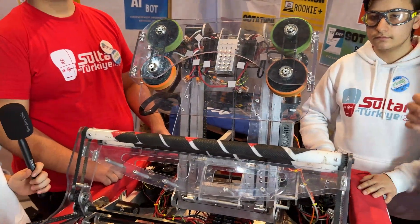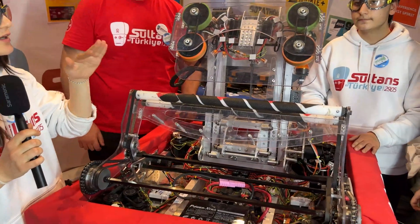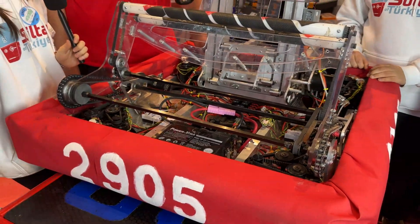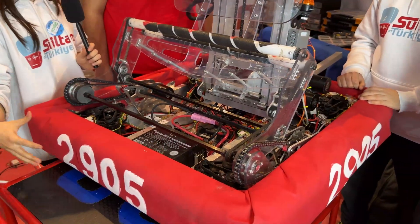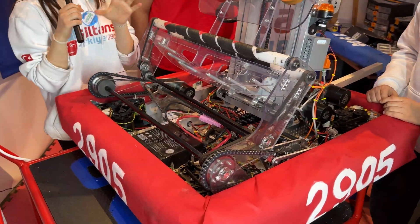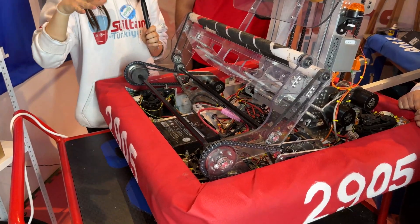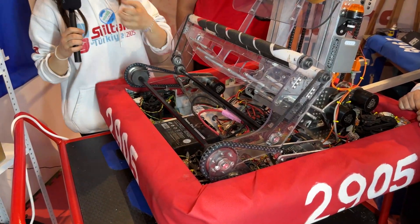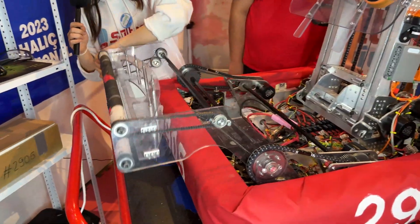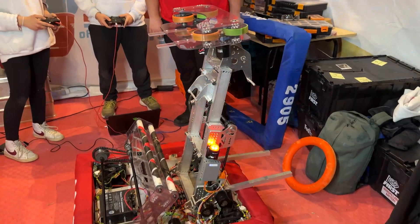Why did you go with an over-the-bumper intake rather than under the bumper intake? You saw that most teams are using under the bumper intake this year — taking the note under the bumpers — but there was a problem we saw with their intake systems. The notes are really slippery, so if you drive over them, it is hard to get the note into your shooting mechanism. So we wanted to make an intake mechanism that takes it over the bumpers.